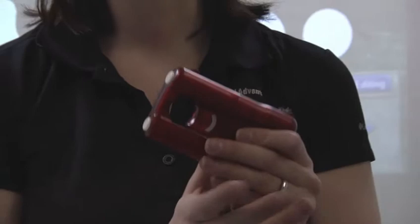The Kimber Pepper Blaster 2 also has great means for carry with a custom Kydex holster. There's also a Pepper Blaster 2 carry pouch or a belt clip. It's a great tool for your arsenal for personal protection.